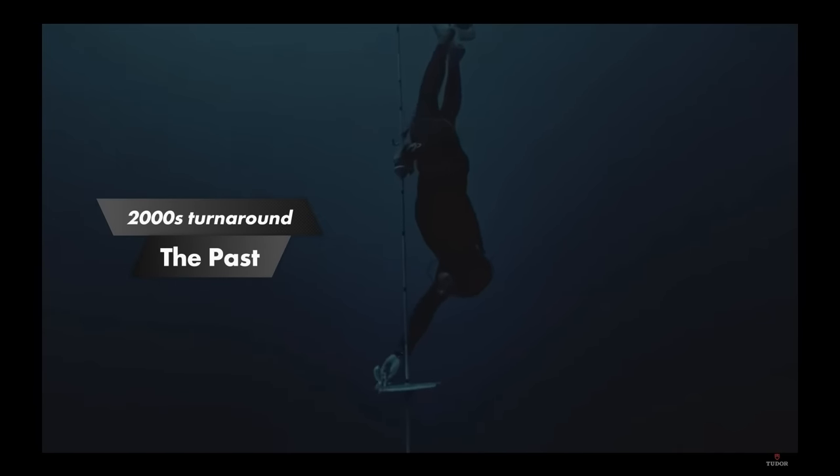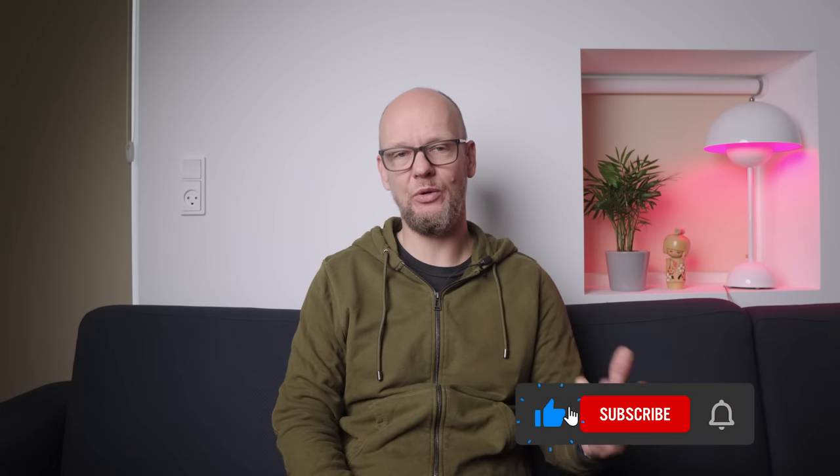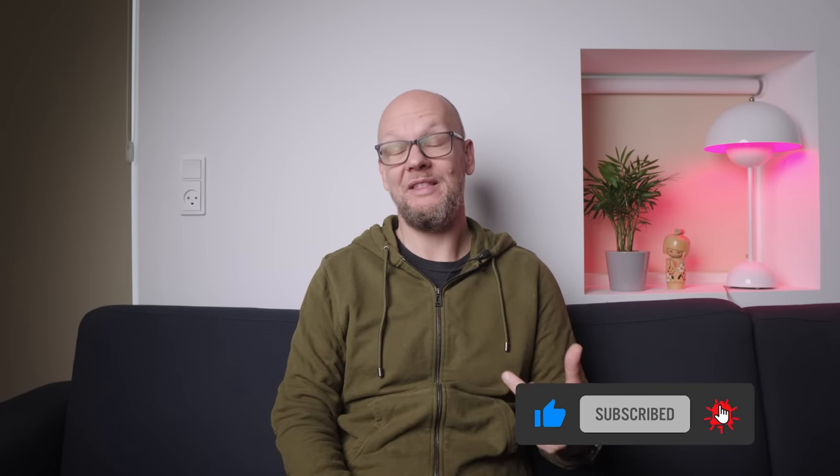Tudor has been around since 1926. They are the sensible working man's alternative to Rolex — this is what Hans Wilsdorf intended, and they have for the most part lived up to that corporate mission. For the longest time, Tudor used Rolex components and designs extensively, which explains a lot of the similarities between older Rolexes and Tudors and why they're so pronounced. This essentially continued to a large extent well into the end of the last century, and a little bit beyond that.